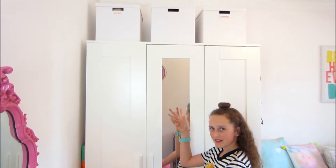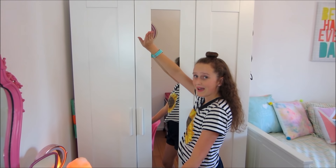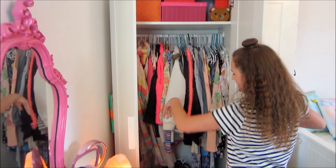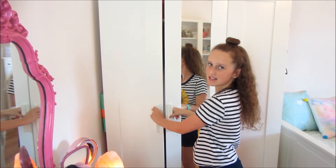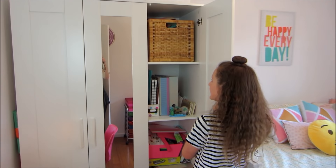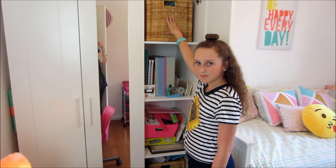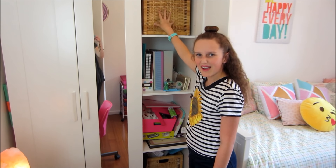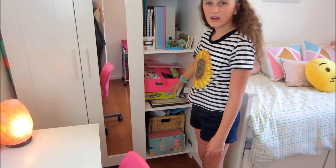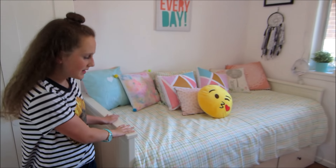Next to my desk I have my wardrobe, which has a mirror and some boxes on top — it's from Ikea. Inside I have all my clothes, though it's a bit messy so it's hidden. There's another door storage area where I keep electronics like a little speaker, all my iPad cases, some books, crafty stuff, and other things.